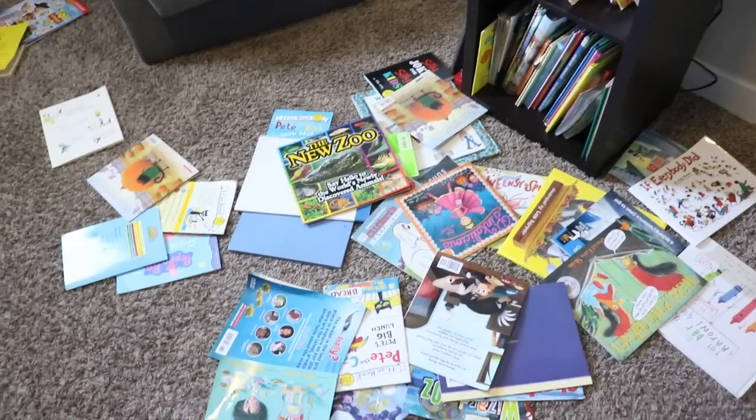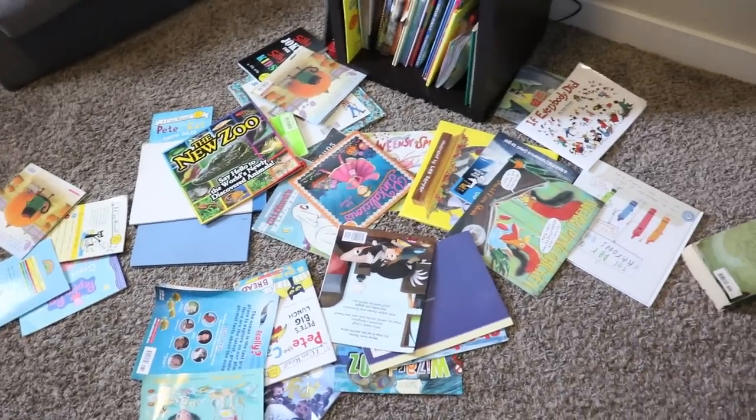If you notice that things are spilling over from their designated place, it might be time to edit down the items meant to go in that space. For example, my kids' bookcase was literally spilling out all over their bedroom, which told me they had too many books. I went ahead and edited the books down so they fit much more nicely. Try cutting things in half — you're not getting rid of them, just tucking them away to see if that functions better for you.